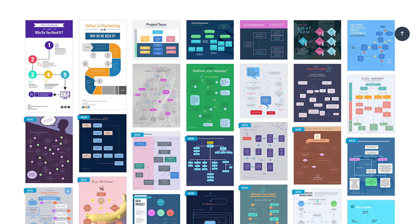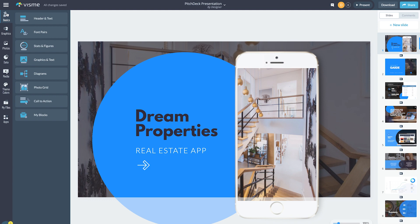The best part is all of it can be done with just a few simple clicks, thanks to the well-organized layout. You can even take an existing PowerPoint file and upload it into Visme's platform to edit it further, then just as easily export it and present it offline.